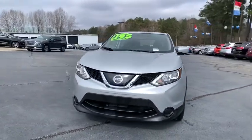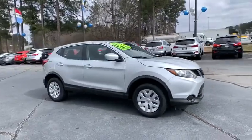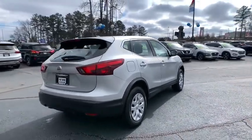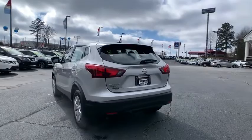Take a ride in the 2019 Nissan Rogue Sport. The Nissan Rogue Sport is a subcompact SUV that provides all the functionality. A smooth ride, lots of cargo room, and a roomy back seat is a recipe for a pleasant traveling experience.